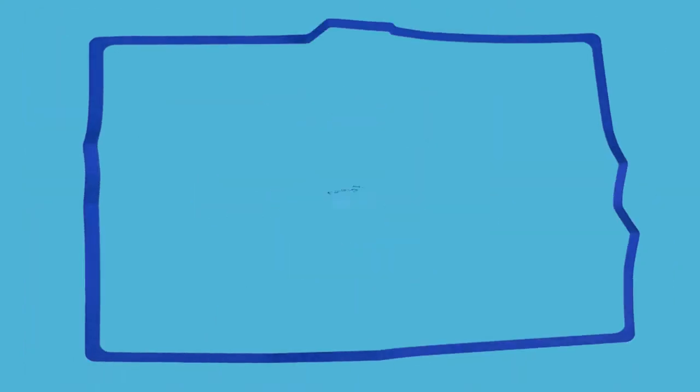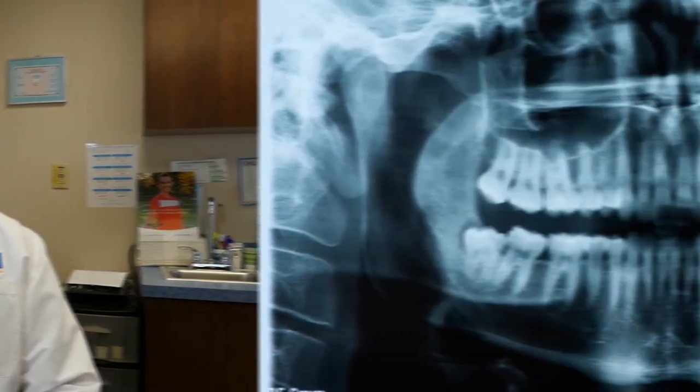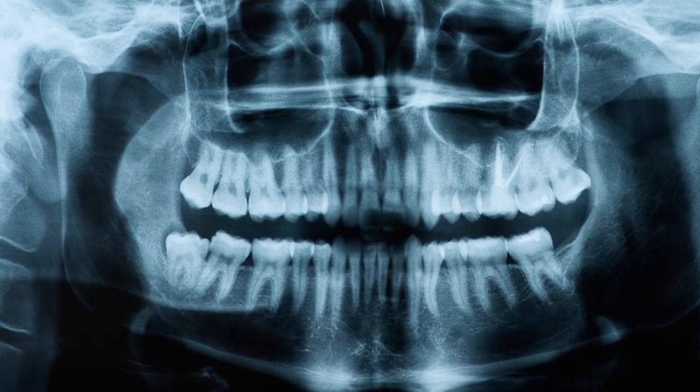Dental x-rays are just like any other x-ray. They allow us to see things that are beneath the surface — they're completely invisible to the naked eye. We use them for a variety of different purposes. It helps us to diagnose not only dental decay, but infections, and some of our x-rays even allow us to see some systemic disease that can occur.